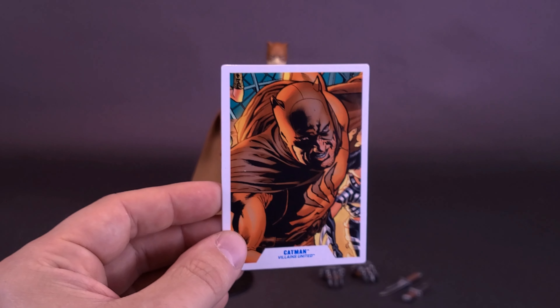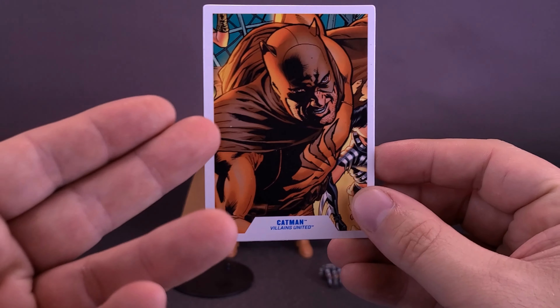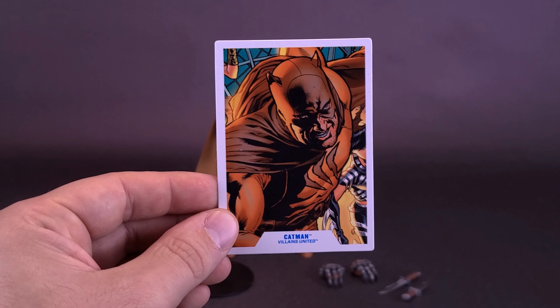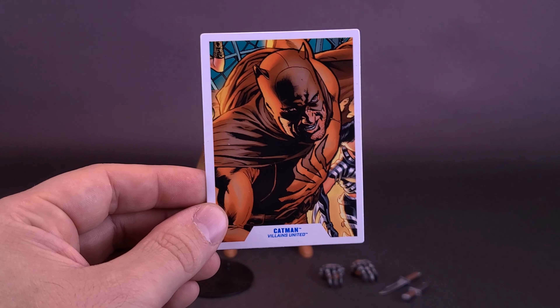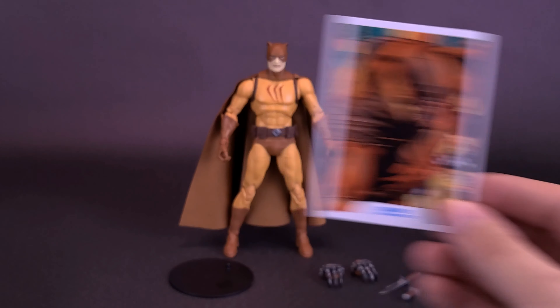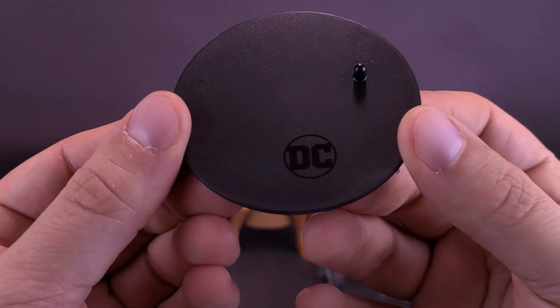I've actually segregated all of my cards — I have one section that has all the comic-inspired cards where you actually have the pictures from the comics, and then a section later in my binder that has all the figure photography. The figure also comes included with a stand — I'll talk a whole lot less about it. It's the same circular black stand with the DC logo branded below, and a singular peg that plugs into either one of the boots.